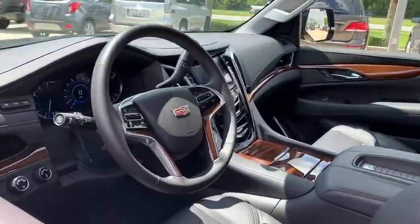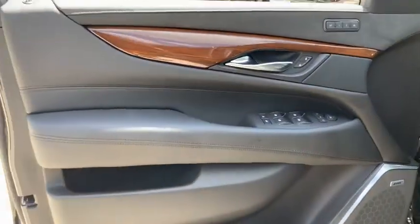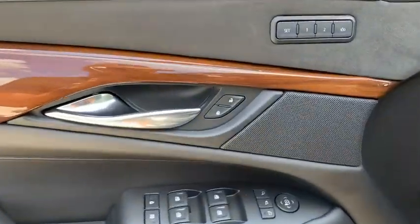This vehicle has less than 30,000 miles. Here are some of this vehicle's great options: steering wheel audio controls, power liftgate, navigation system.